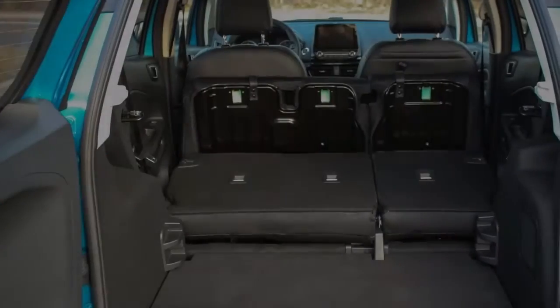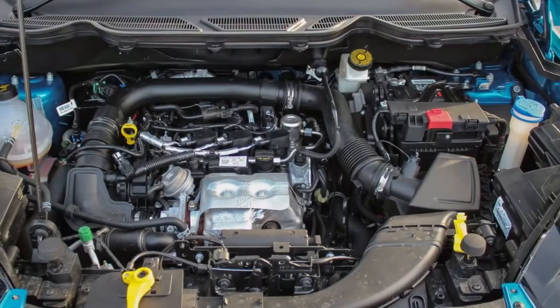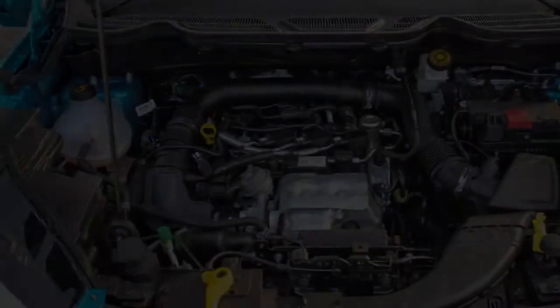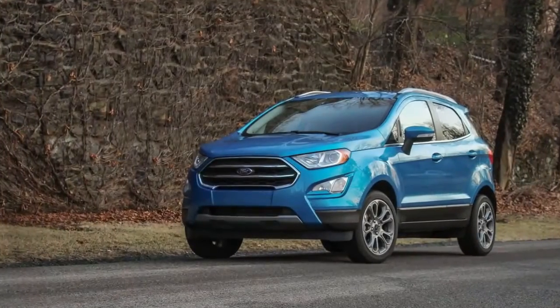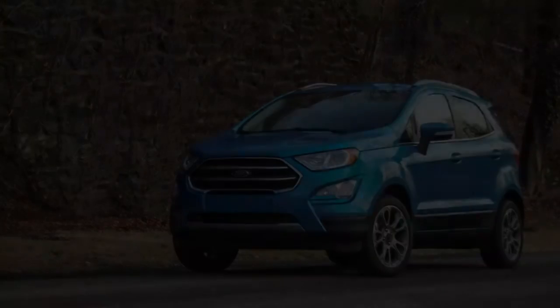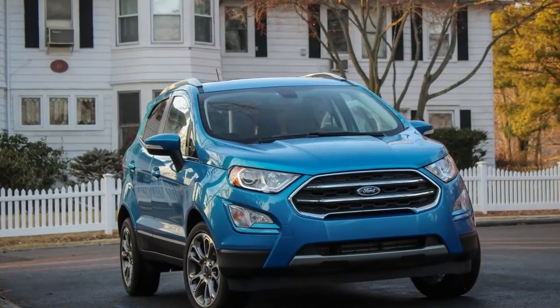The vehicle we drove had the turbocharged 3-cylinder and front-wheel drive. The combination can hold its own in conventional city and suburban driving, but more demanding calls for acceleration are met with a shrug. Under nearly all conditions, the EcoBoost 3-cylinder's lumpy chatter is your constant companion.